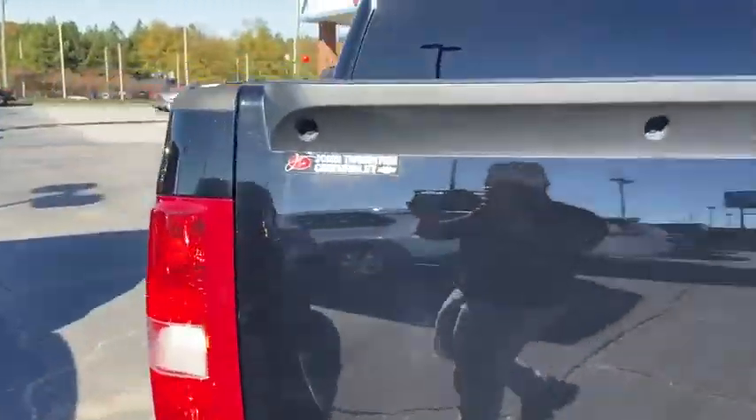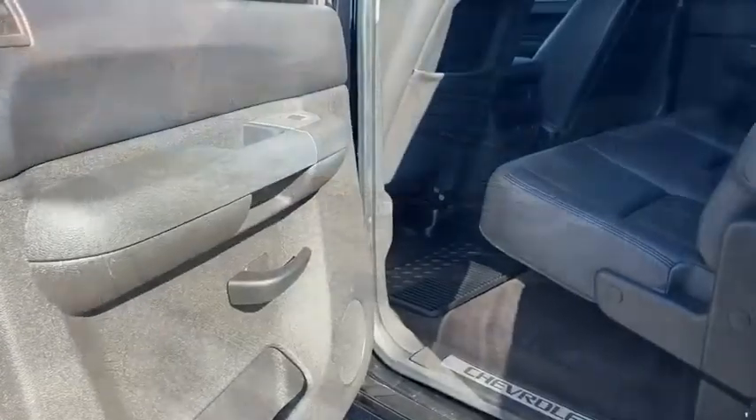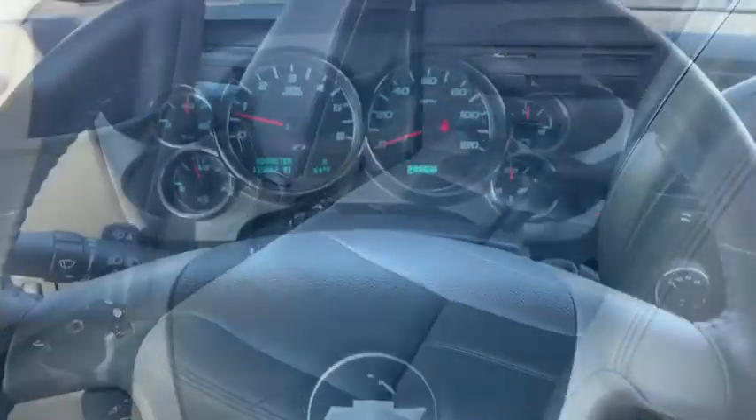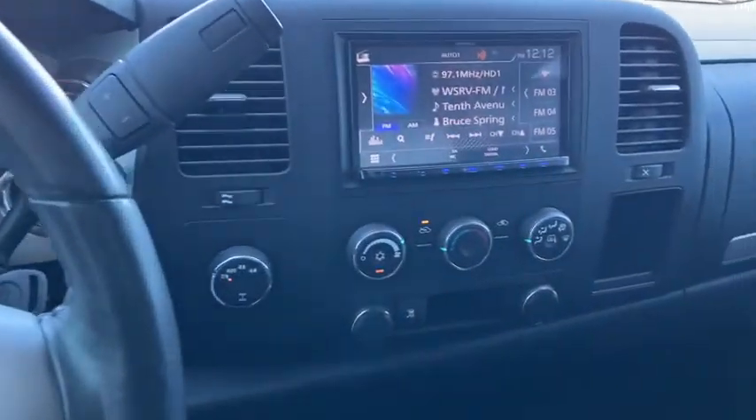The impressive interior is simply another reason that the Chevy Silverado is a top choice among truck buyers. This vehicle has less than 135,000 miles. Here are some examples.